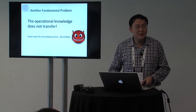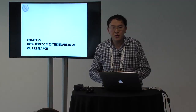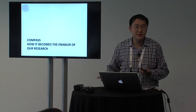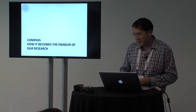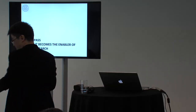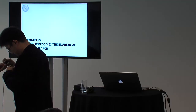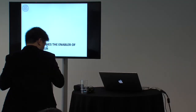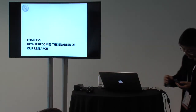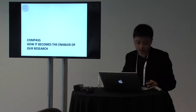So that really leads to our discussion of the solution. I'll hand the stage to Dr. Yang Shu, who will tell us how the open source project Compass really saves the day.